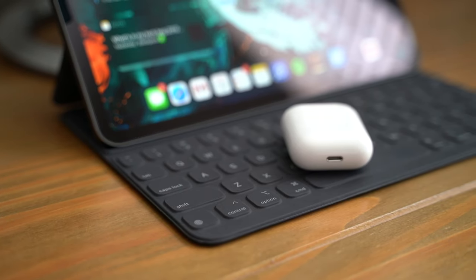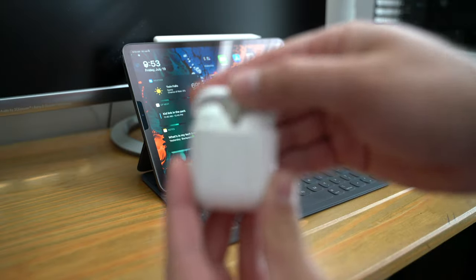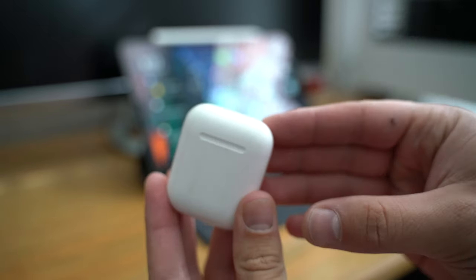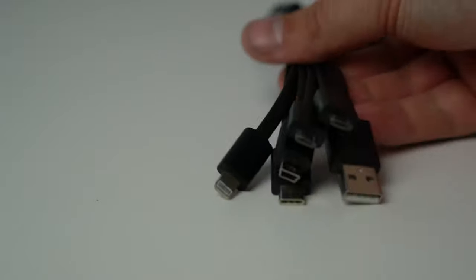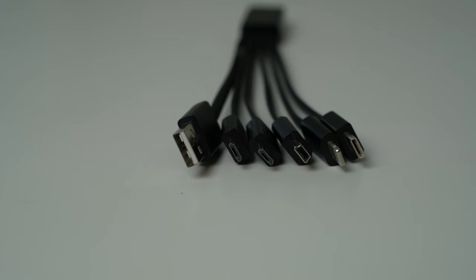Up top I've got my AirPods — I use these all the time. They're not the best sounding out there but their convenience makes up for all of that, and I like being able to hear my surroundings. I've also got a microfiber cloth to keep all my tech clean and fingerprint-free. Then there's this Chafin multi-cable — it has USB-A plus two micro USBs, a mini USB, USB-C, and Lightning. So no matter what, I've got a cable to charge it.